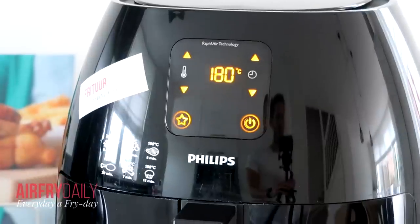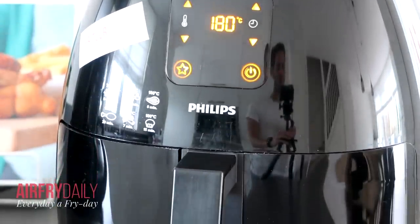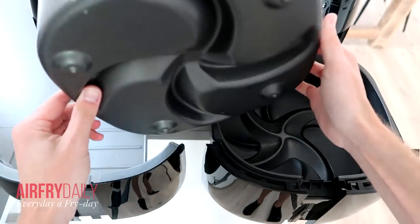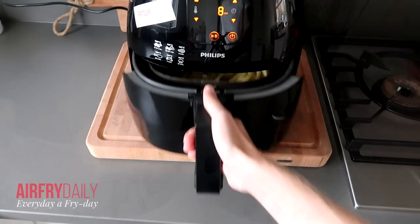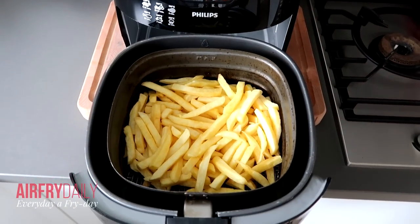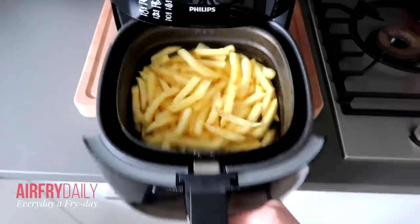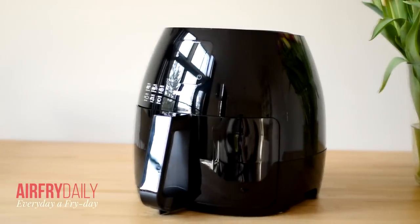The Philips airfryer XL was released in 2013, so it's a pretty old airfryer by now, and it uses rapid air technology — basically the starfish you can find at the bottom of the pan. With this airfryer you can fry around 2.6 pounds of fries, which is around 1200 grams — the maximum amount. I always recommend staying a bit below this.